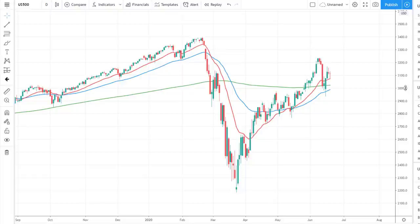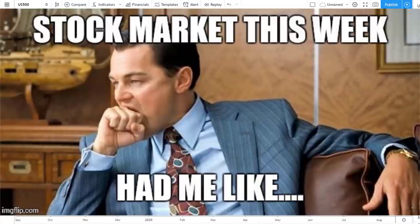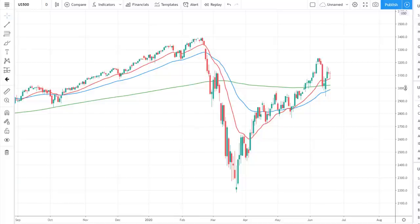What's up traders? Tom here with another video. Sometimes the stock market reaches a critical juncture where two levels become very important for the continuation of a trend or the start of a new trend. Are we at that point now? Stay tuned.